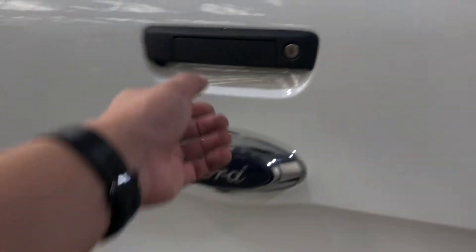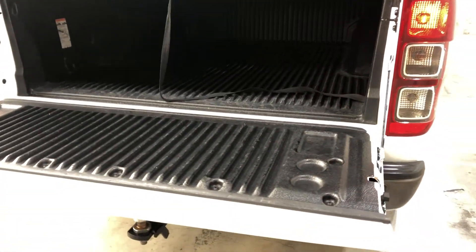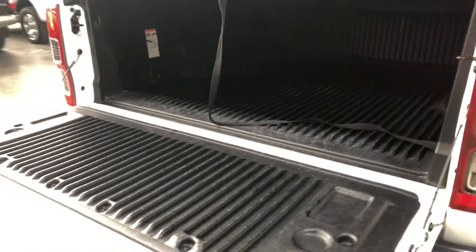As we jump inside the tray, being a full-sized truck there's plenty of space at the back for you. It also comes with this rubber tray lining so you don't scratch up your paintwork.